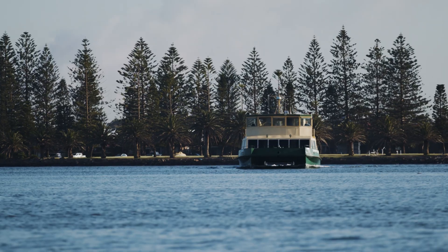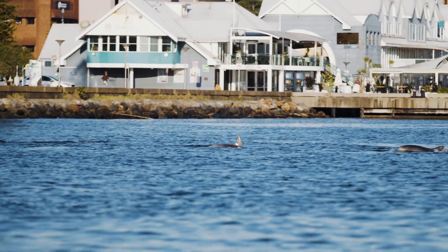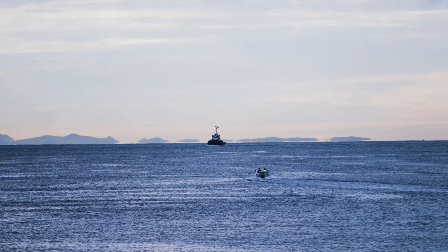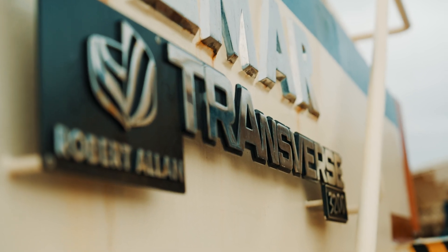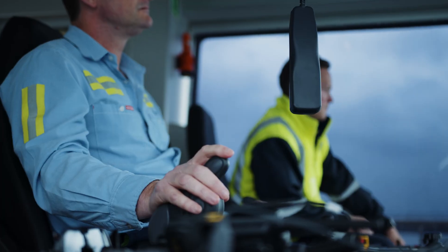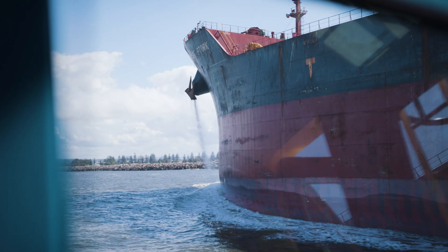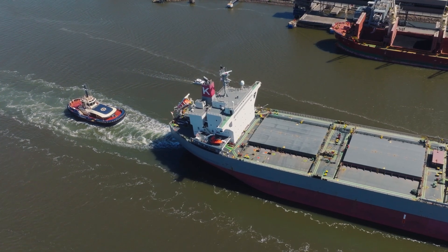In the heart of the world's largest export coal port, a revolution in tug design is in operation. Built to assist the biggest ships on Earth through one of the narrowest and most challenging channels in Australia.